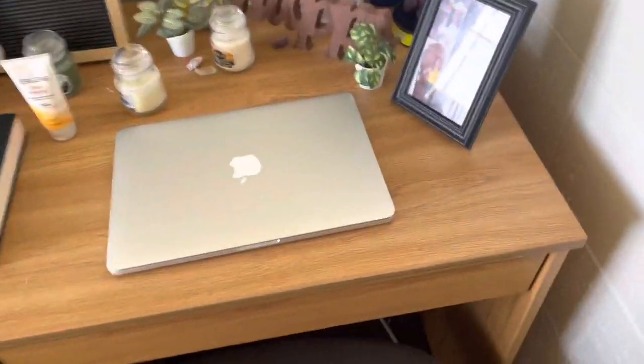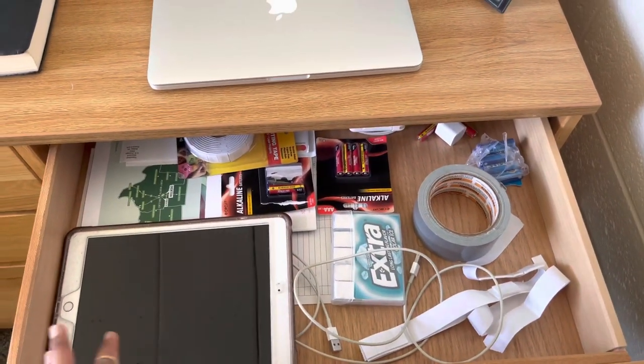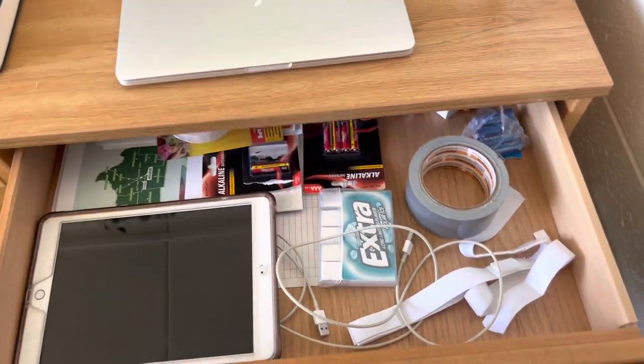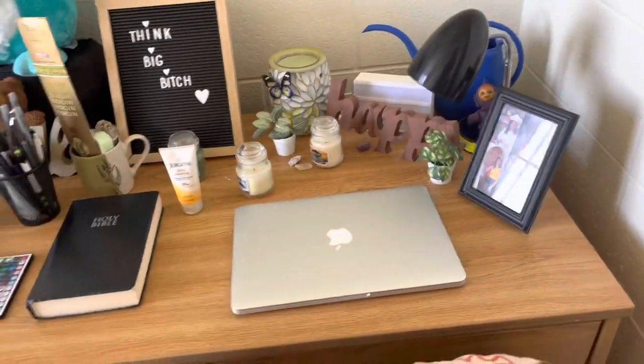In here it's just everyday stuff — I have chargers, tape, batteries, my iPad. It's just like random stuff but I'm not trying to make it a junk drawer because I have a bad habit of doing that. This is pretty much the desk area.